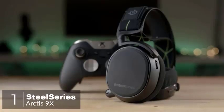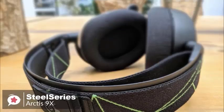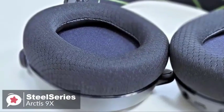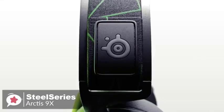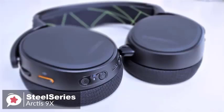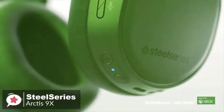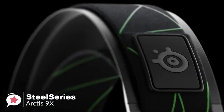SteelSeries made the Arctis 9X an Xbox One-specific wireless gaming headset that looks, feels, and sounds a lot like the Arctis Pro Wireless but without the base station. Design-wise, it features a geometric splash of green lines on the black elastic headband to indicate its Xbox One friendliness. It's a primarily matte black headset with large oval ear cups with slightly shiny sides and rubberized back panels. All controls and connections are located along the sides of each ear cup.